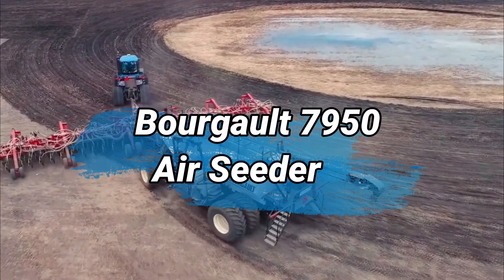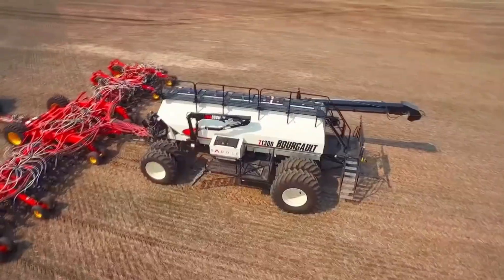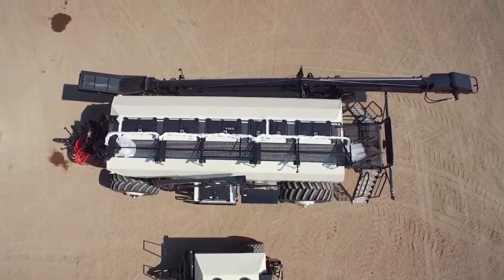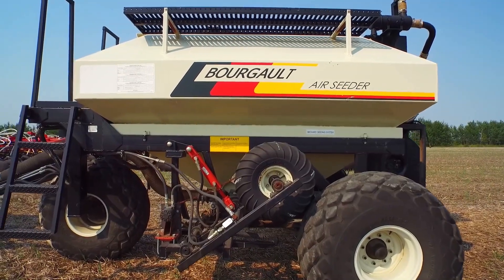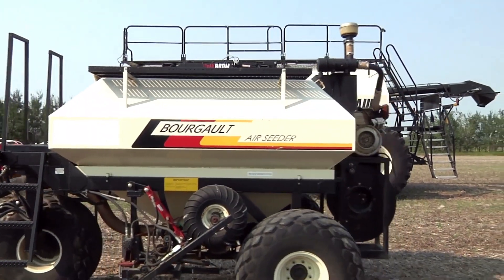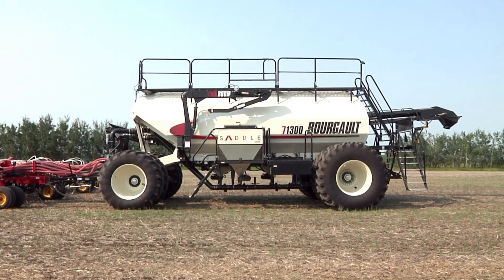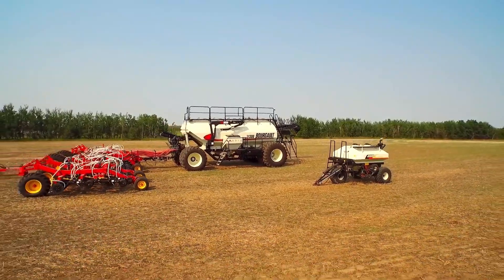Number 3: Bourgaux 7,950 Air Seeder. The Bourgaux 7,950 Air Seeder is an advanced agricultural equipment designed for efficient and precise seed and fertilizer distribution. It is a critical component of modern no-till farming systems, enabling farmers to plant crops without disturbing the soil, thus conserving moisture and reducing erosion. Its large tank capacity allows for extended periods of continuous operation, minimizing downtime during planting.